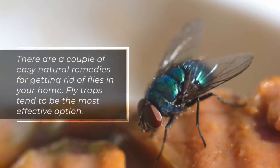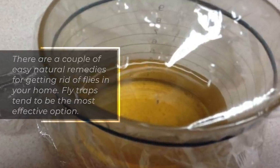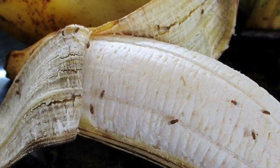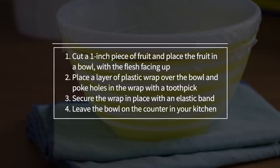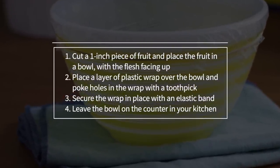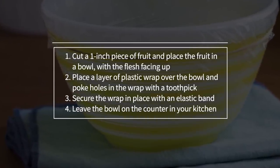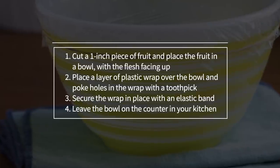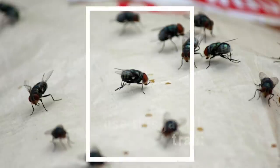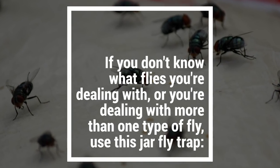There are a couple of easy natural remedies for getting rid of flies in your home. Fly traps tend to be the most effective option. If you're dealing with fruit flies, try making a fruit fly trap. 1. Cut a 1-inch piece of fruit and place the fruit in a bowl with the flesh facing up. 2. Place a layer of plastic wrap over the bowl and poke holes in the wrap with a toothpick. 3. Secure the wrap in place with an elastic band. 4. Leave the bowl on the counter in your kitchen.